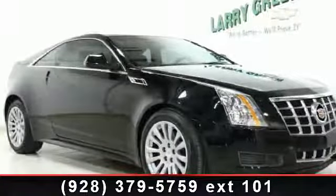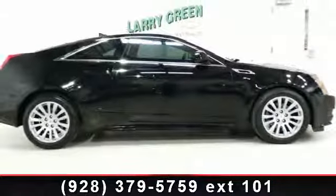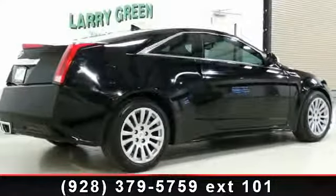Imagine yourself in this 2012 Cadillac Quartz Coupe. If you are looking for a first-class ride, you have found it. This vehicle comes with a reliable six-cylinder engine connected to a smooth-shifting automatic transmission.